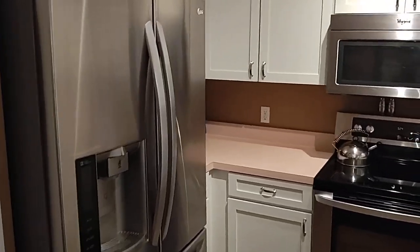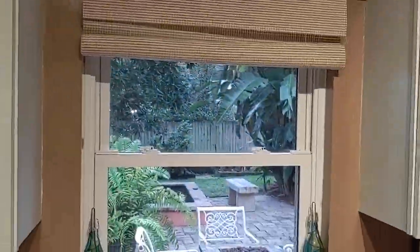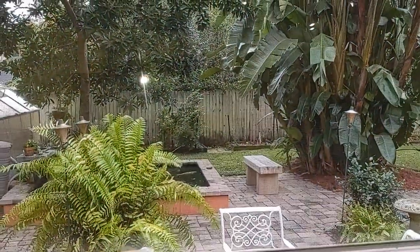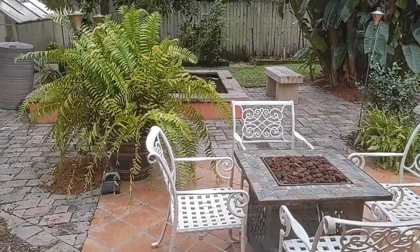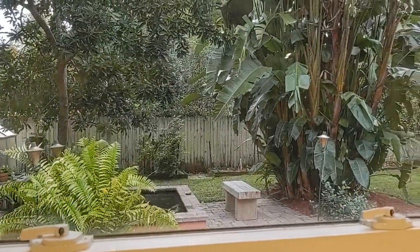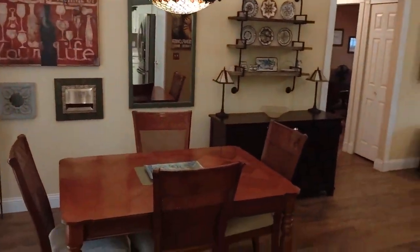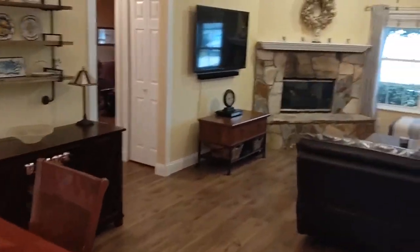Stainless steel appliances, cabinets have been refaced. And look at that view right there — we're going to go out there in just a minute. But this is the view as you're looking at your kitchen sink: a koi pond, bird of paradise, and you've virtually got your own fruit orchard growing out there.